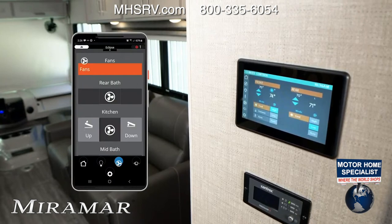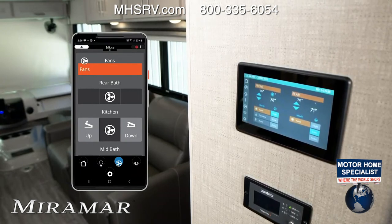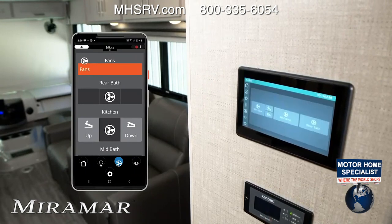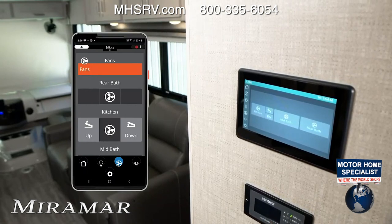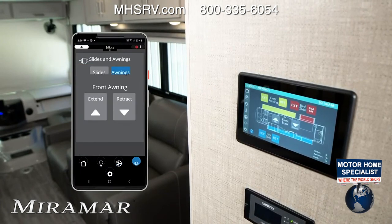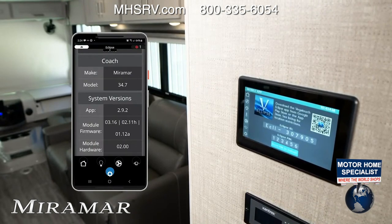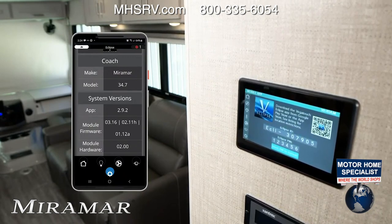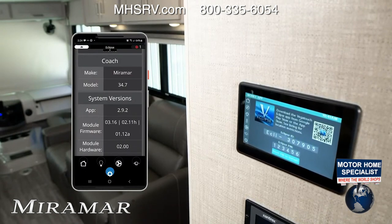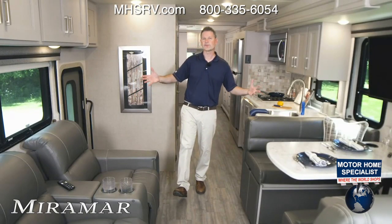You have dual ACs — 13,500 BTU units front and rear — plus a furnace with an auto mode. The furnace requires propane, which we'll cover on the exterior tour. You can control fans in the kitchen, the half bath, and the full bath. The slides control and awnings control are also here. Go into settings and hit mobile app to connect to the Vega Touch Eclipse. This is a quick view of Rapid Camp Plus — an important system you'll use to set up camp as you live and explore your Miramar 34.7.